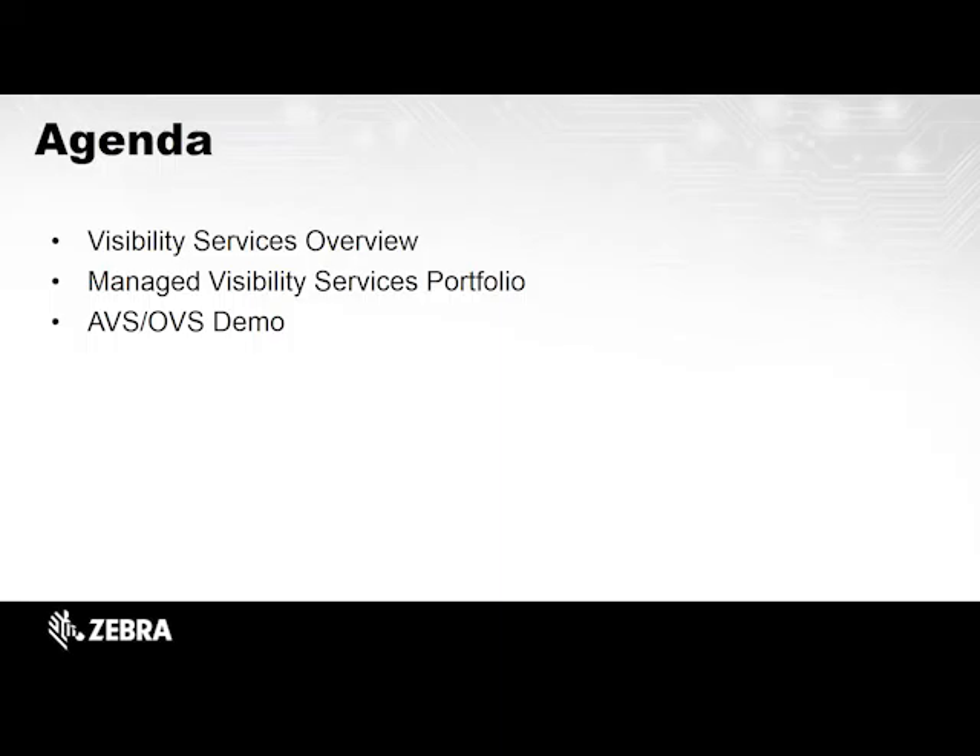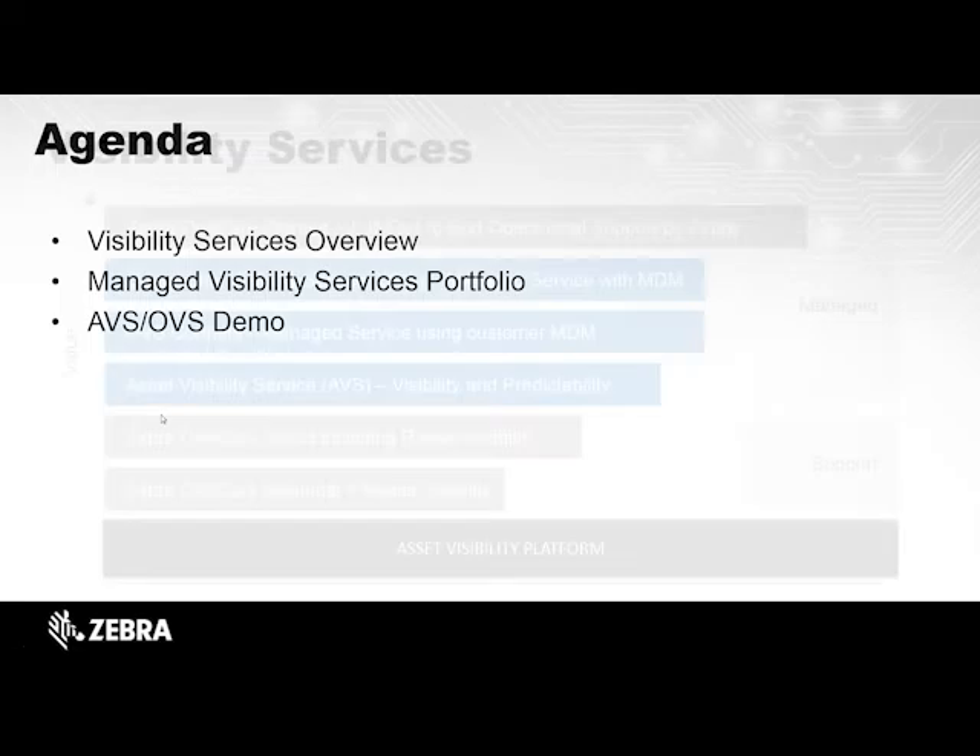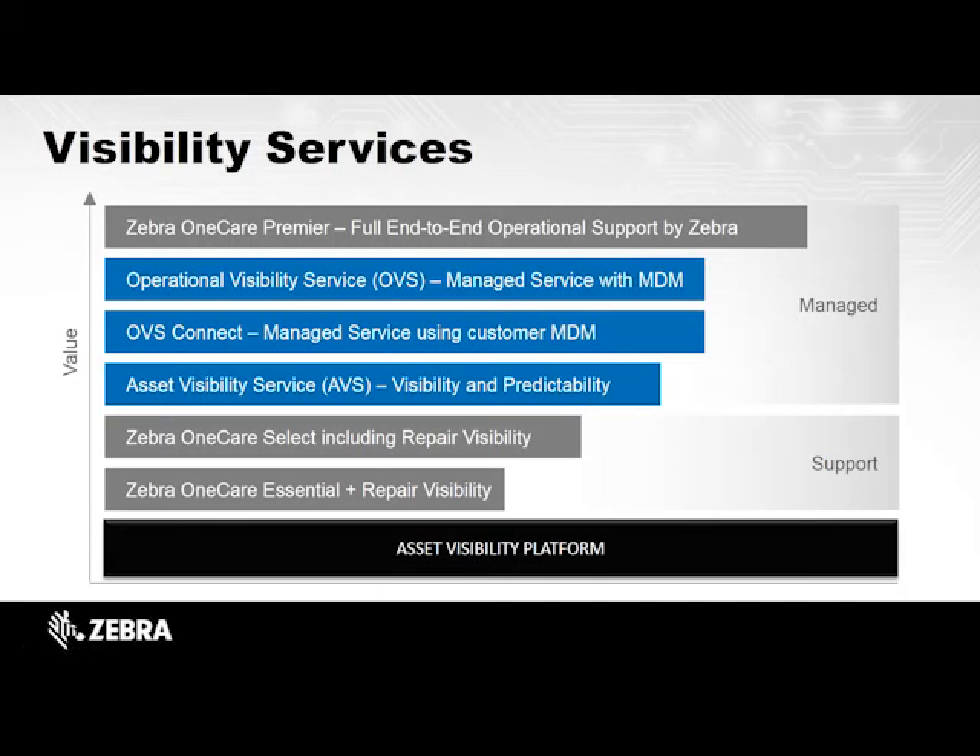Thanks for inviting me to participate in this presentation, and thanks Rob for kicking it off. Today I'm going to talk about our visibility services and give you an overview of what we have to offer when it comes to device visibility. We'll talk about our managed visibility services specifically, and then I'll go through a demo of our AVS — Asset Visibility Services — and our OVS, which is Operational Visibility Services.